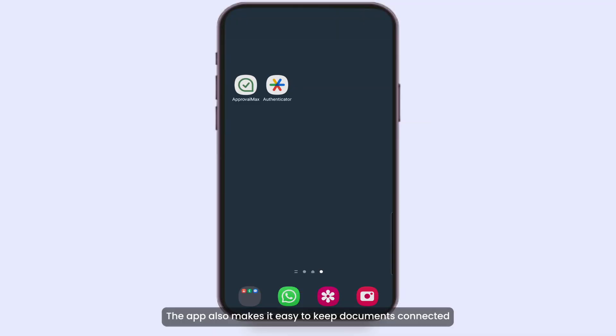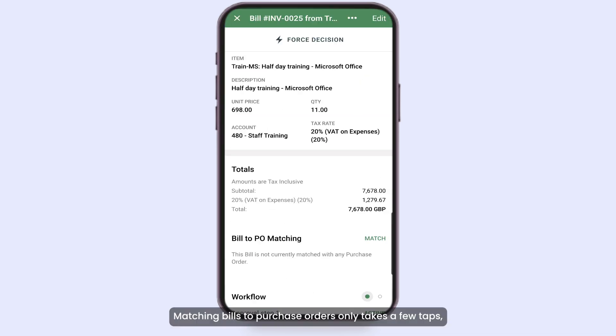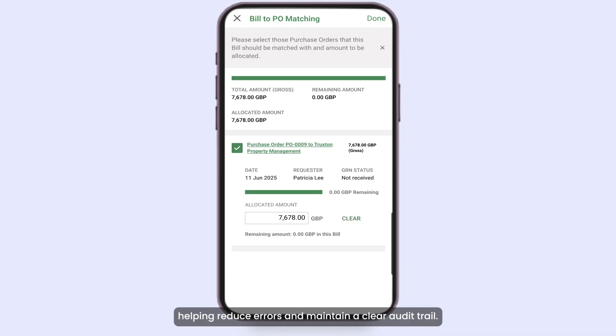The app also makes it easy to keep documents connected and records up to date, even while on the move. Matching bills to purchase orders only takes a few taps, helping reduce errors and maintain a clear audit trail.